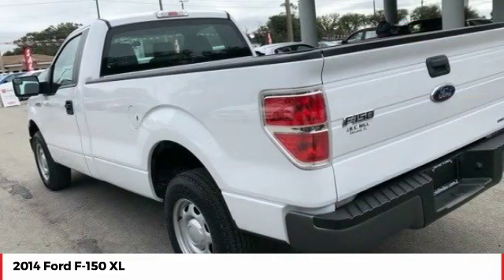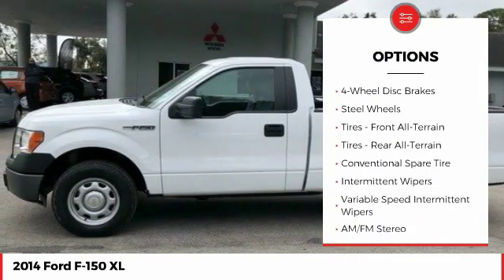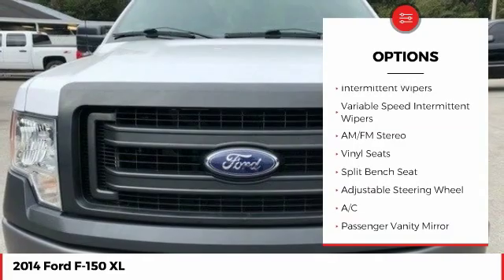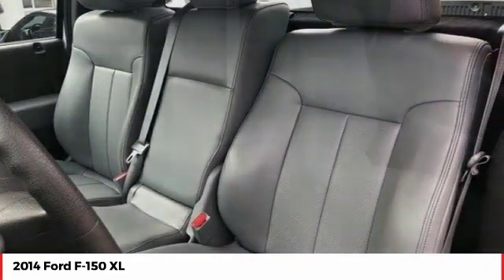Here are some of this vehicle's great options: anti-lock braking system, traction control, stability control, driver airbag, power steering, adjustable steering wheel, four-wheel disc brakes, AM/FM stereo radio, passenger airbag, and air conditioning.